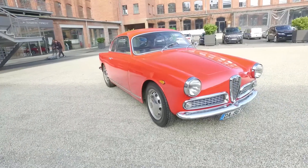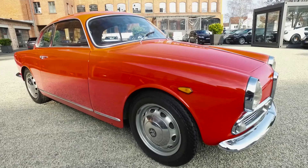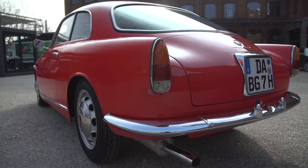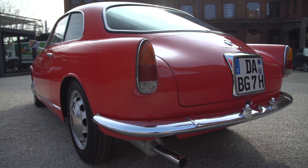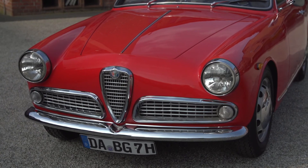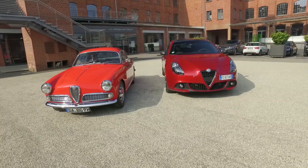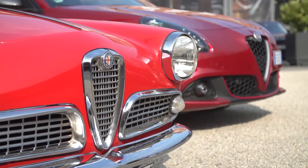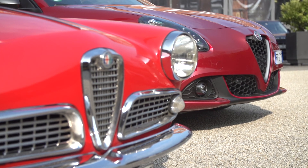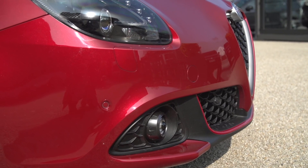Right from the very beginning of the Giulietta series, sporty looks were an absolute must for Alfa Romeo. The Giulietta Sprint from 1956 shows dynamic proportions that you can still see in the Alfa DNA today. 60 years later, the front of the Giulietta still features the typical Alfa Romeo look, now expressed through a new grille and redesigned bumpers showing more of the modern style.